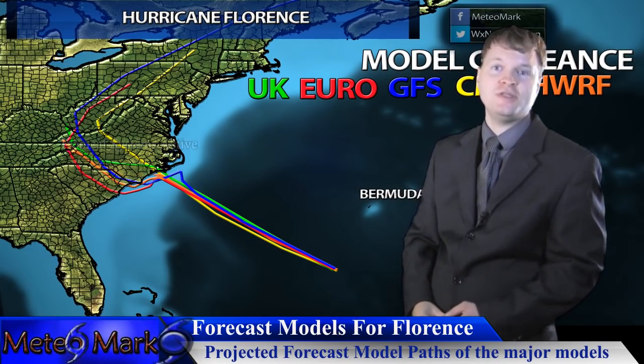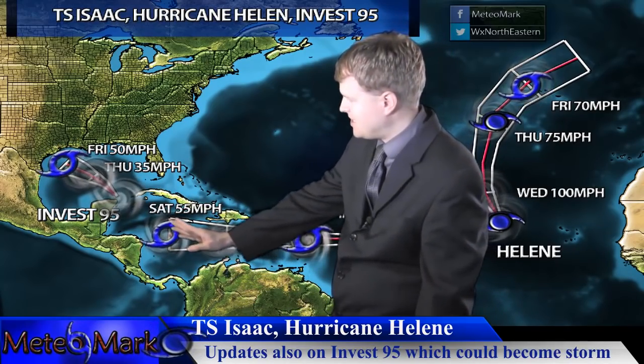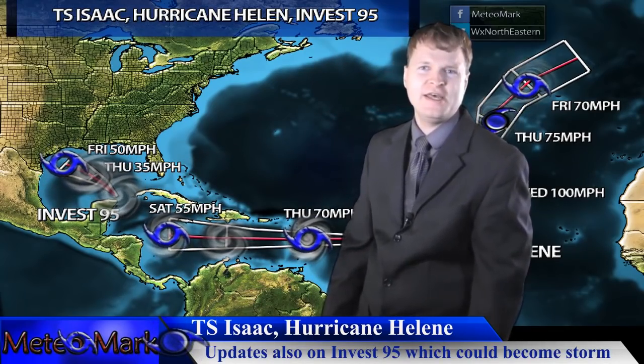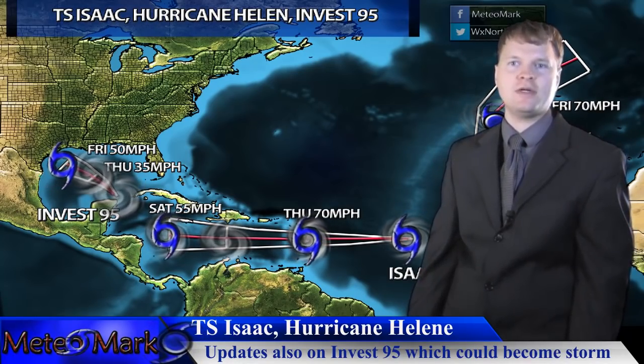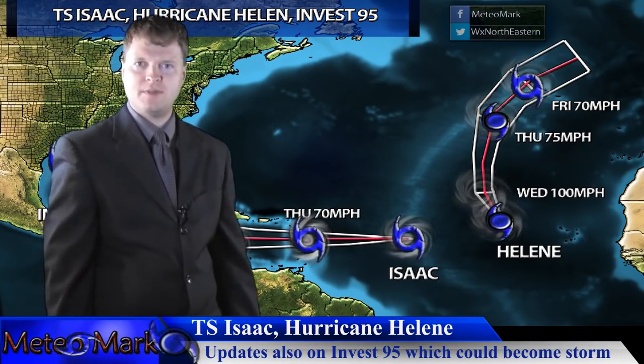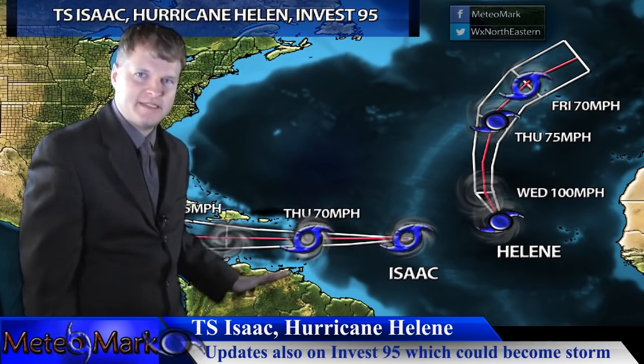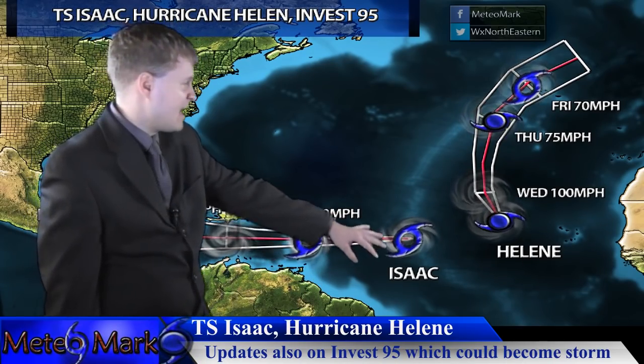Looking at the rest of the tropics: Invest 95 is hugging the Yucatan Peninsula. Once it emerges into the Gulf of Mexico, it will likely move toward Texas, gain some strength, and could become our next named tropical storm. We're also tracking Isaac, which will be a threat to the Lesser Antilles — probably a strong tropical storm with 65 to 70 mile-per-hour winds — then slowly weakening as it heads into the Caribbean south of Jamaica, ingesting drier air, wind shear, and dust from Africa.